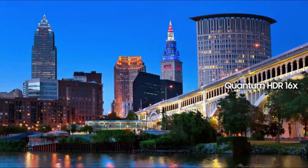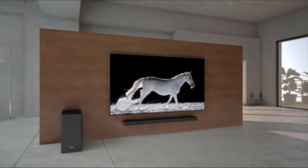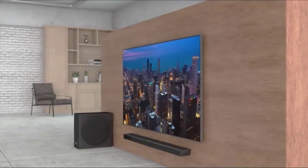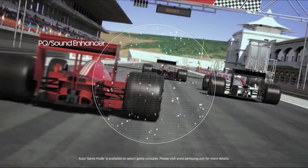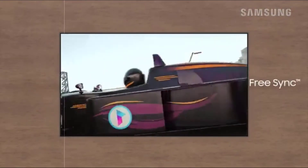High-end Samsung TVs have carved a niche in the premium luxury display market, and the latest Q90R fits right in. Picking up where the Q9F left off, the Q90R shares the same minimalist vibe with a smaller metallic strip of a bezel that seemingly disappears when the display is switched on. There's an unobtrusive block centered at the bottom of the display emblazoned with the Samsung logo that houses the physical controls. The stand has been redesigned as a solid base, and the Q90R is among the rare few TVs that doesn't require furniture as wide as the TV itself if you choose not to mount it to the wall.